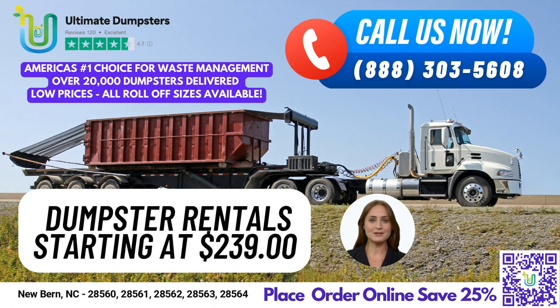A 20-yard dumpster is approximately 22 feet long, 8 feet wide, and 4 feet high. It is commonly used for mid-sized residential projects like home renovation waste, larger yard waste removal, or small business waste disposal.